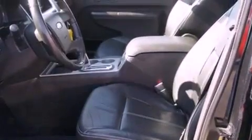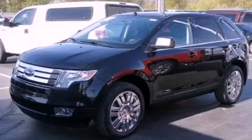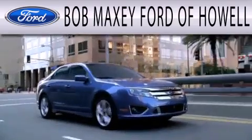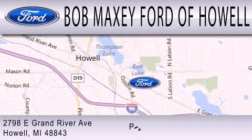This automobile won't last long at this price. Call and arrange a test drive now. Bob Maxie Ford of Howell is dedicated to doing everything possible to ensure that the experience you have selecting your next vehicle is as pleasant as possible. We are located at 2798 East Grand River Avenue in Howell.